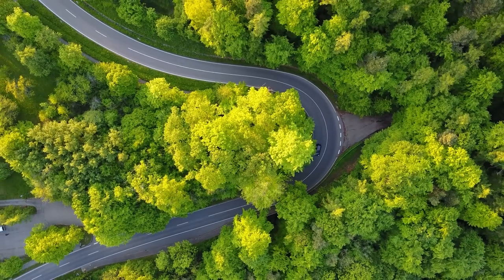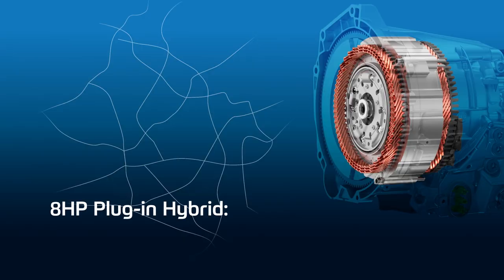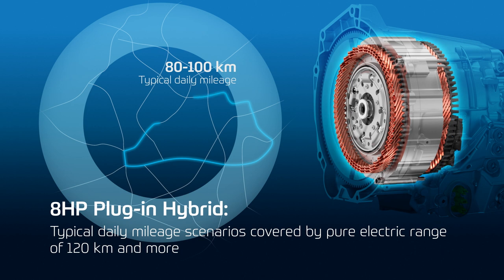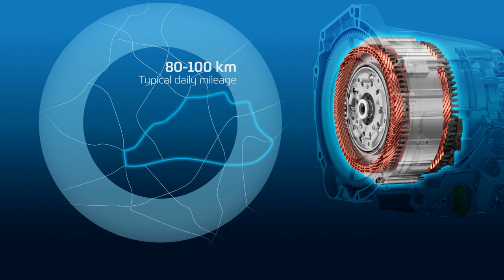The variant as a 400-volt plug-in hybrid tops it all. Depending on the battery dimensioning of our customers — the vehicle manufacturers — we can easily achieve an autonomy of 120 kilometers or more in solely electrical driving. Studies have shown that roughly 80 kilometers are sufficient for a lot of families on a daily basis, meaning roughly 90 percent of households can drive purely electrically using our plug-in hybrid system.